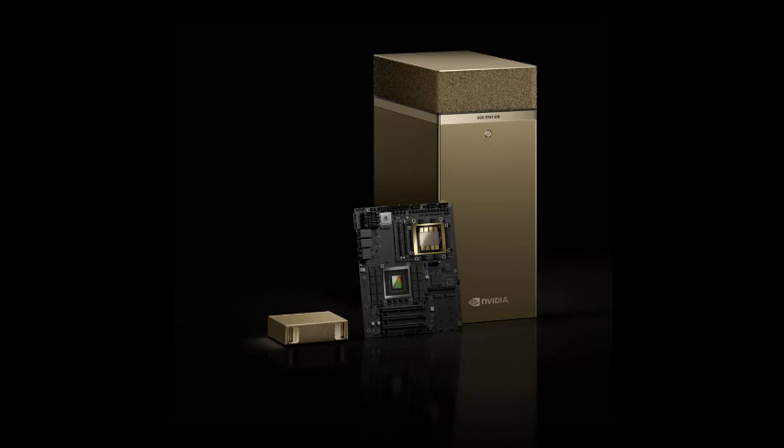NVIDIA just announced not one, but two personal AI supercomputers. We're talking DGX Spark and DGX Station. Honestly, I think these are about to change the game for anyone working with AI.